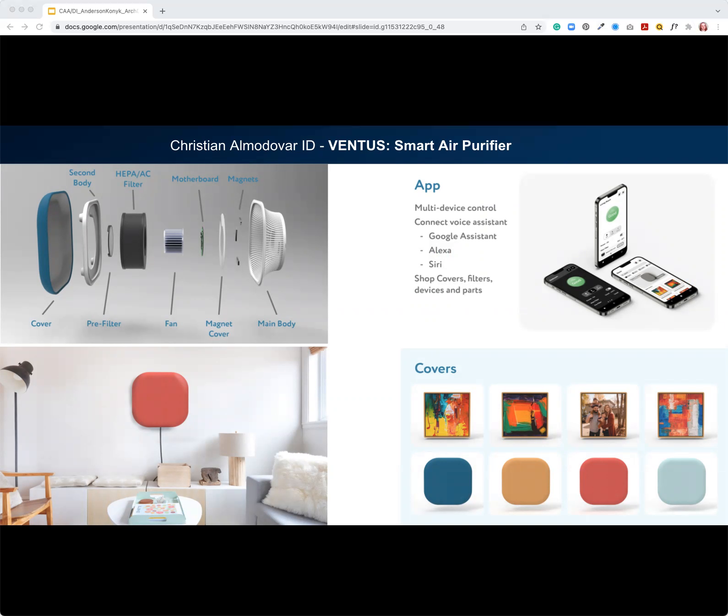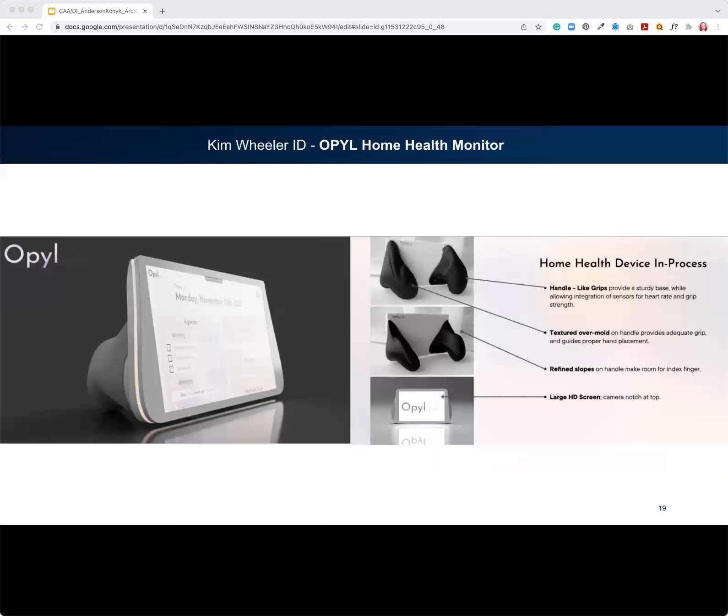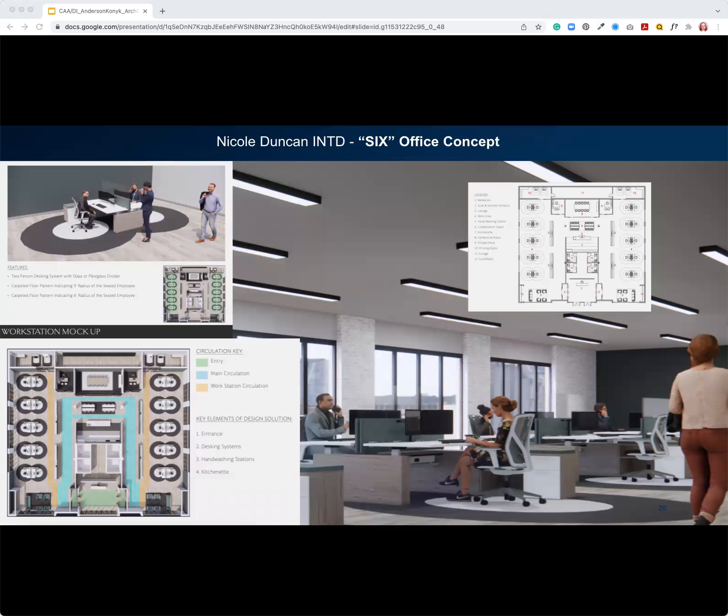In industrial design, Christian designed an at-home ventilator air purifier that also had a decor element so it could be accommodated rather than looking like an alien object. In the architecture school, John Gregan looked at demographics of income inequality and high-pollution areas in New York City, proposing a housing complex that purifies the air on a larger level. Kim Wheeler, also in industrial design, designed the OPAL home healthcare monitor to be much more user-friendly. Lastly, Nicole Duncan rethought the post-pandemic office to accommodate distancing and safety while integrating those features so they looked normal rather than added on.